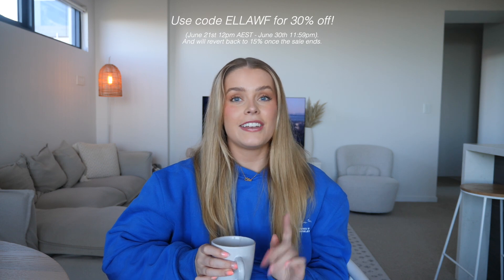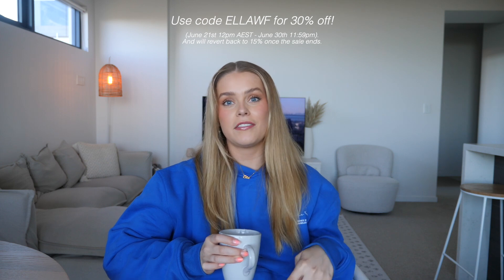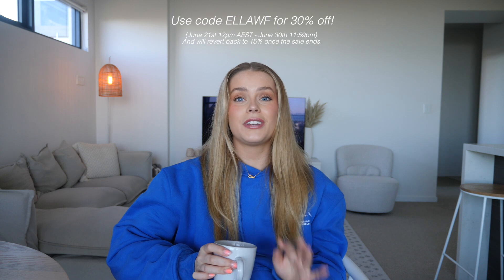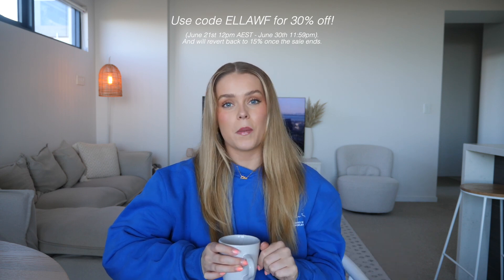Hey everyone, I hope you guys are all doing really well. I'm back with another White Fox Boutique trial and clothing haul. This one is extra exciting because they currently have the end of financial year sale going on. I have a discount code you guys can always use — it's just LRWF — and usually that code gives you 15% off, but from now until the 30th of June it will actually give you 30% off. It's a really big discount, so definitely make the most of it if you're wanting to do some shopping.